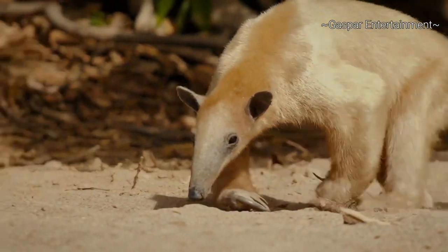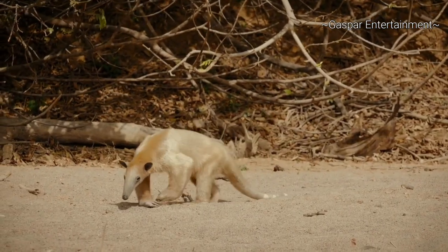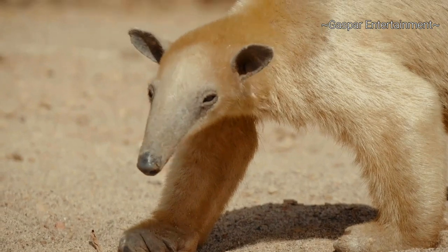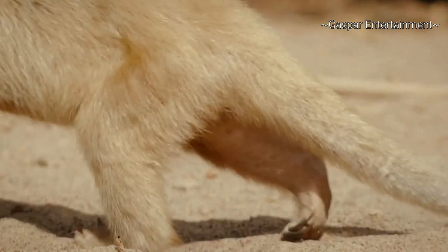Tamanduas are competent climbers and are just as skilled at moving about on the ground. But they are unable to withdraw their claws and have to shuffle on the sides of their feet.